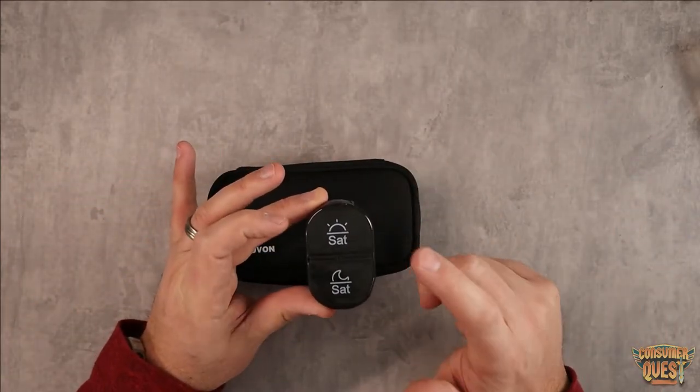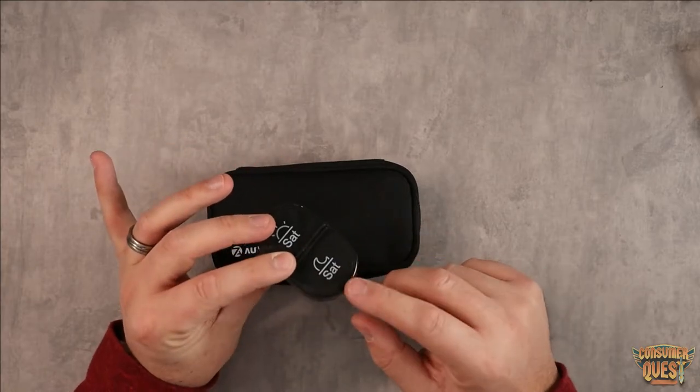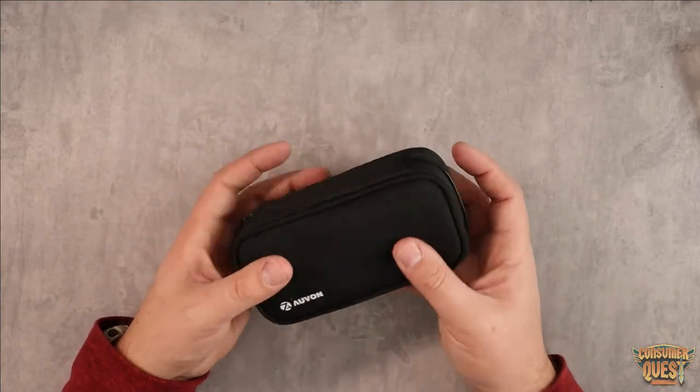This just makes it simple. You put what they need on Saturday morning right there, and what they need to take right before bed or at nighttime right here, or before meals. It just makes it very simple, very straightforward, very easy.